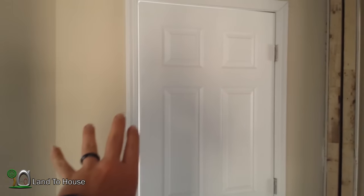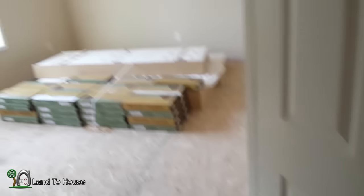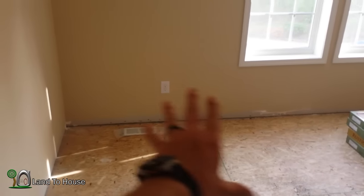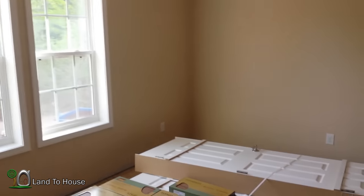Originally this wall was not here — it was just open into this family room — and we decided to put a door here so it can be Ashley's library slash office. It's the biggest room in the house except maybe our master bedroom. She likes books so I'm probably going to put a bookshelf on that wall, and she's going to have the desk that I'm building her over here.